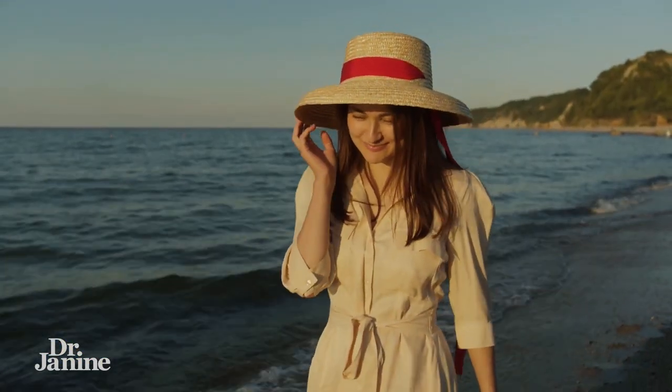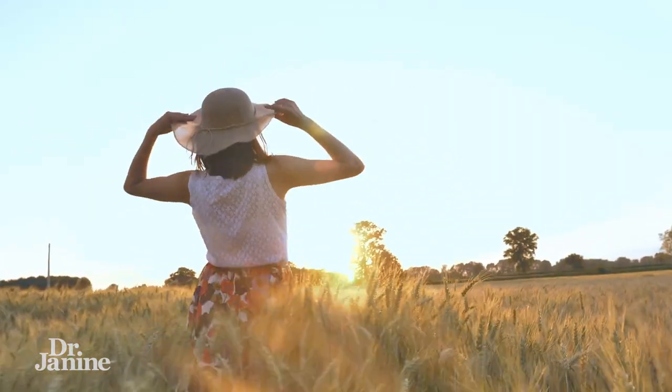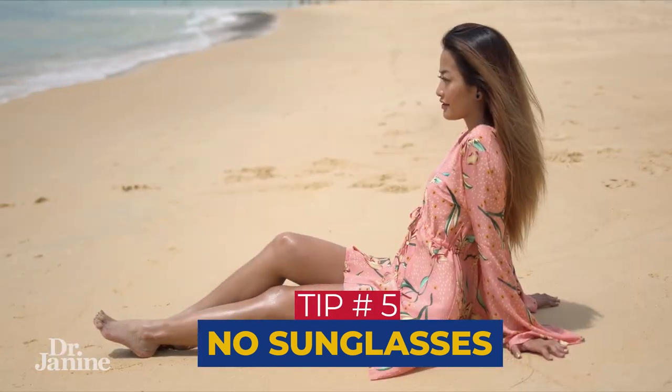Tip number four is to be outside in the light of the sunset. As the sun is setting, we're getting more of those healing rays from the sun to help build our collagen.